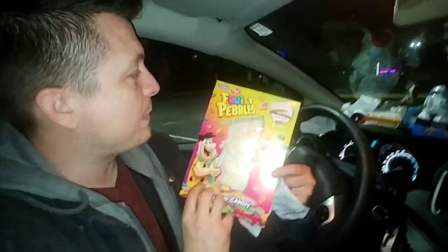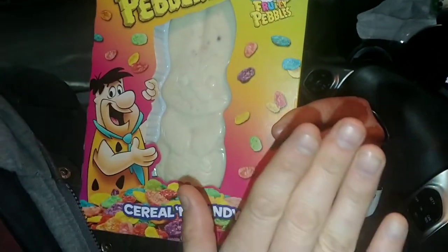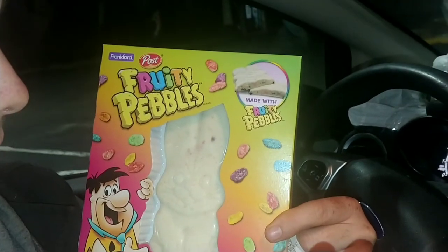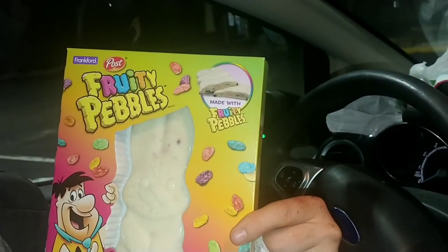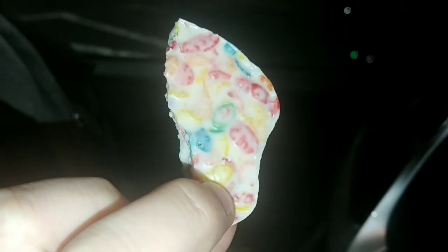For the main event, we have the Fruity Pebbles Post — actually good Post cereal, not some off-brand called Duty Pebbles or Drudy Pebbles. Thanks again to Bob and Joe for bringing up that Easter candy idea. We did a little candy thing back in November — we got candy corn flavored like Thanksgiving dinner, you guys can check that video out. Now look at them Fruity Pebbles — let's get into this!